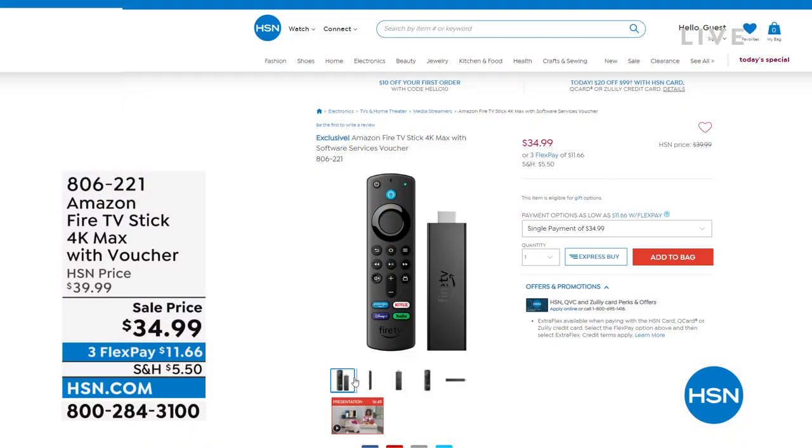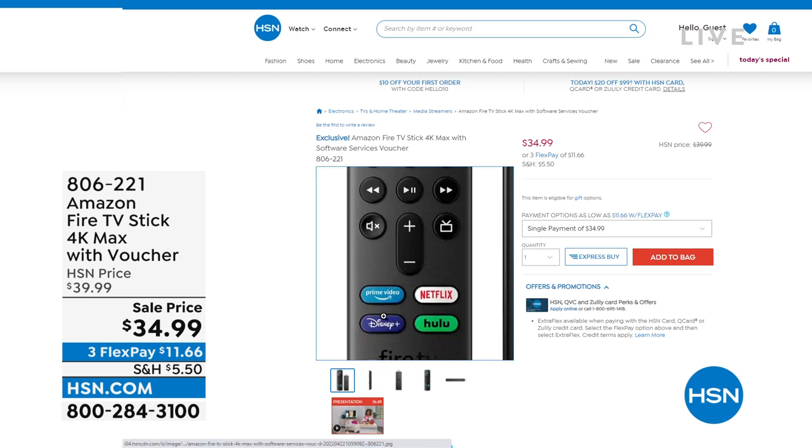Now, at $34.99, this is from Amazon. Amazon's price is $54.99. We are $20 less than Amazon for an Amazon product. Yeah, we're in business with them. They know about it. They're not mad at us. They give us these specials once in a while.